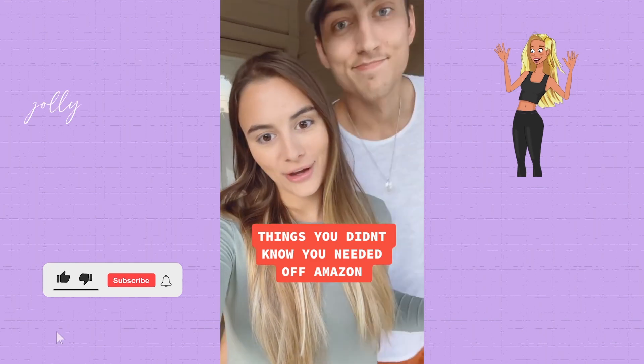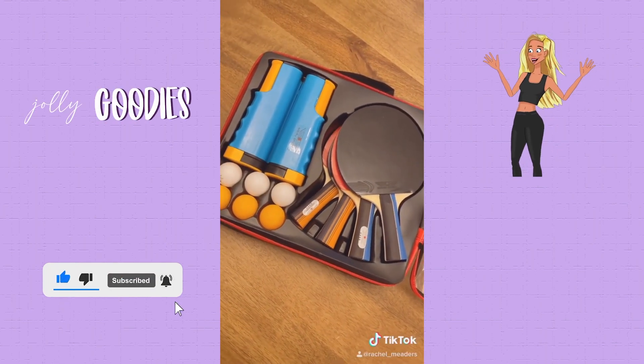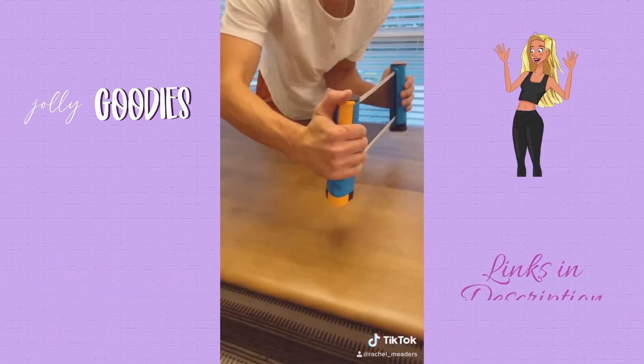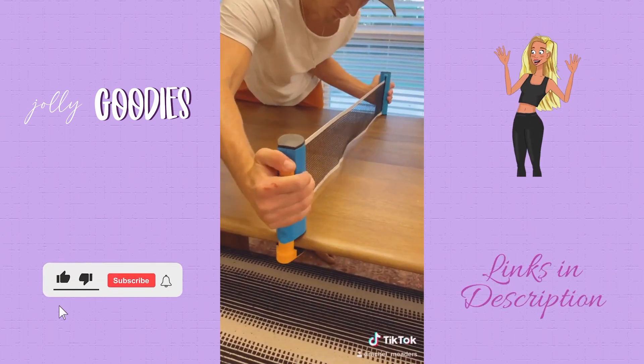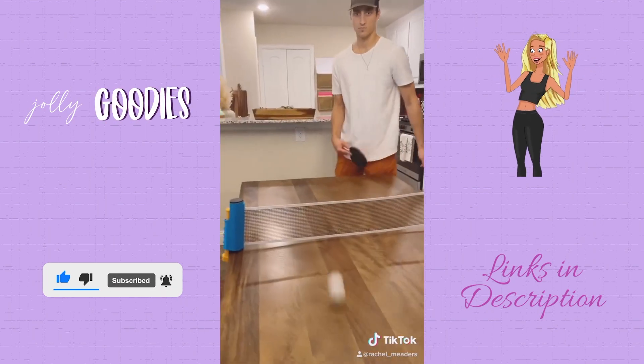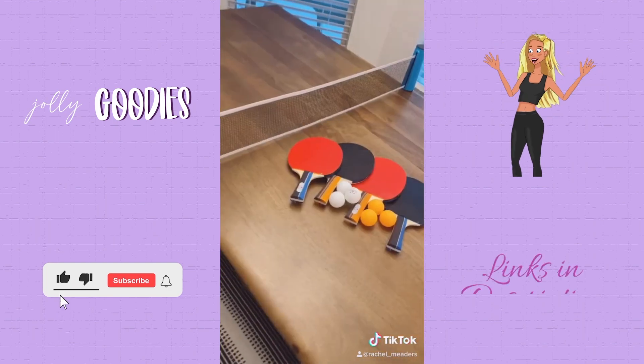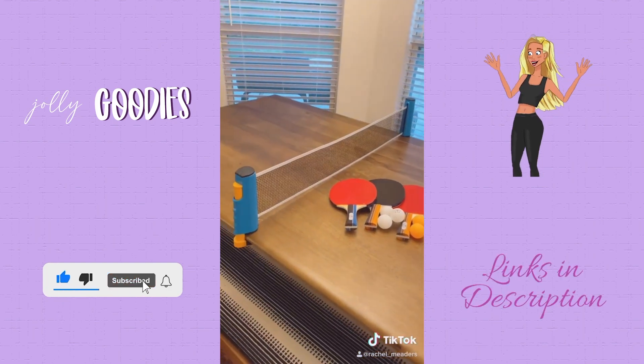Things you didn't know you needed off of Amazon — this is our new favorite toy. Who knew you could play ping pong without spending $400+ on a ping pong table? It comes with a retractable portable net that extends up to 70 inches and can clamp onto almost any tabletop. This set comes with four paddles with high-quality crack-resistant wood handles and six balls. Now you can play ping pong wherever you want for $42.